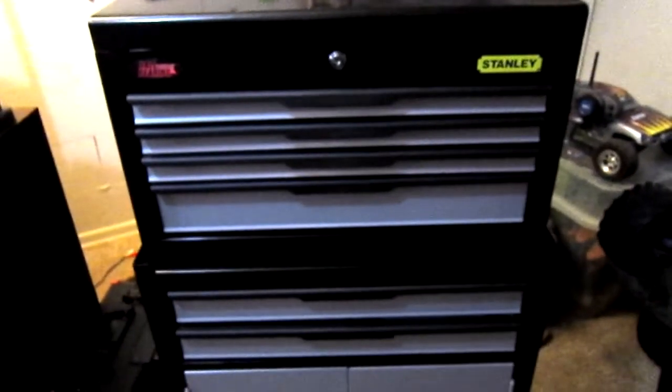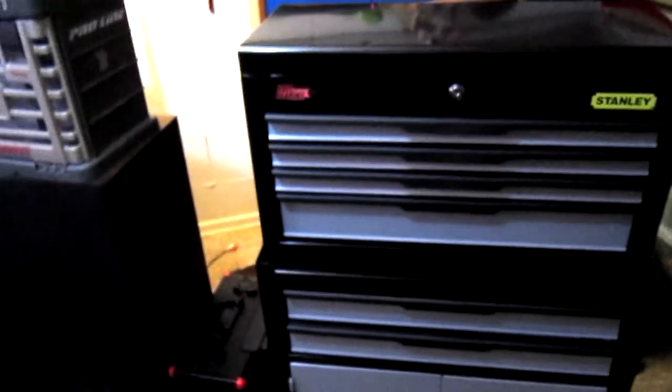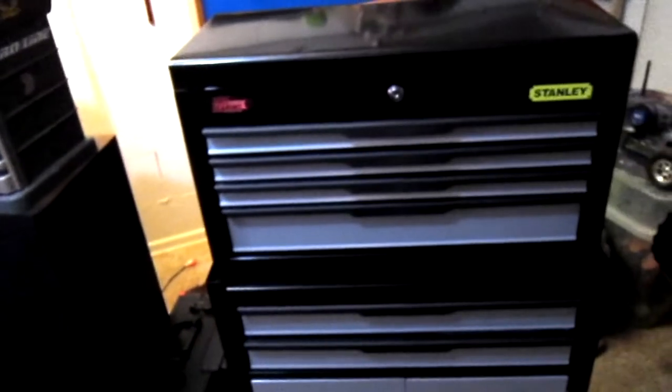Alright, so I thought I'd wish everybody a Merry Christmas and show you guys some of the gifts that I got, as well as just tell you guys I had a really good Christmas.